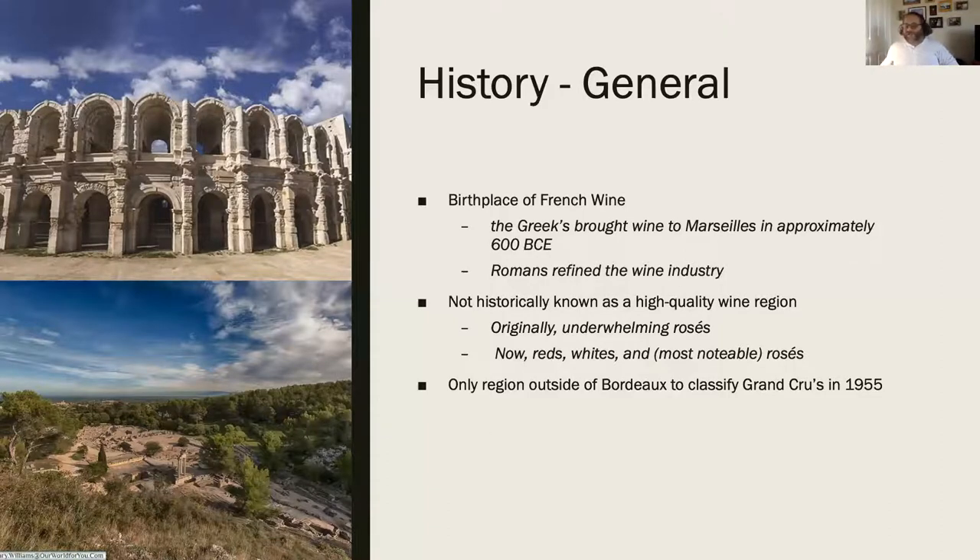Someone noted we're moving on to Sancerre as the next trending thing. I like where you're going - Sancerres are definitely up there, and when we get to Loire Valley there's a bunch of other things you should be looking at as well.